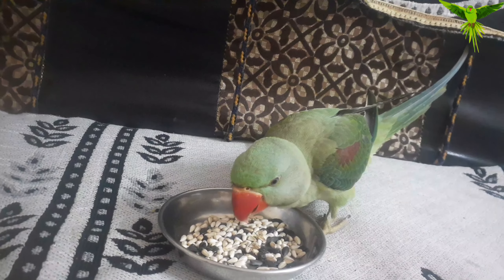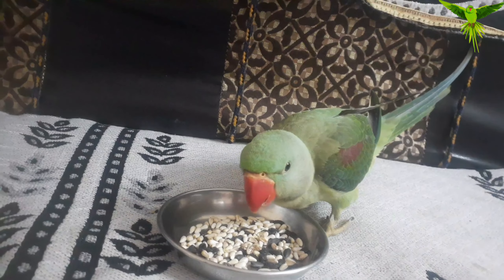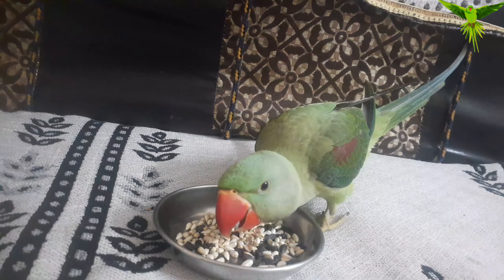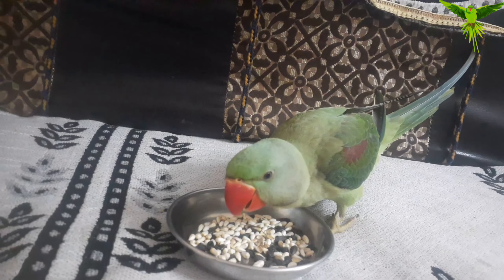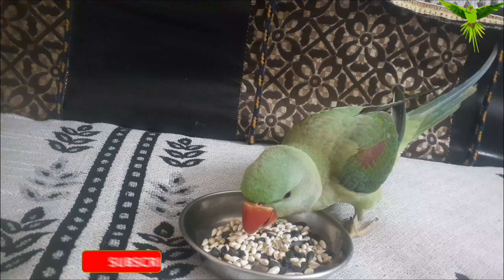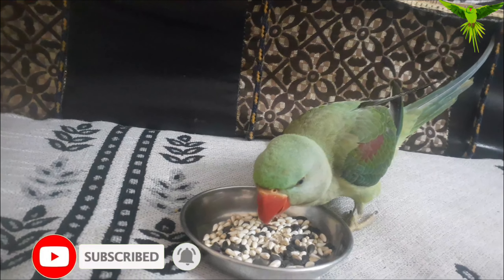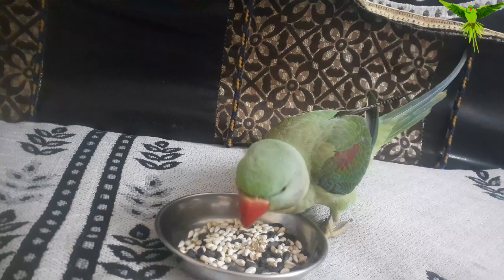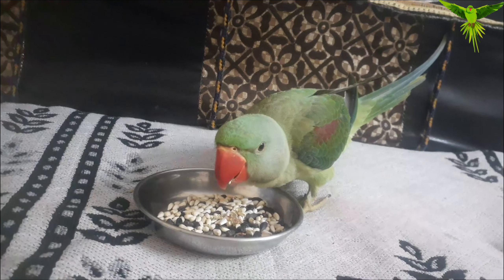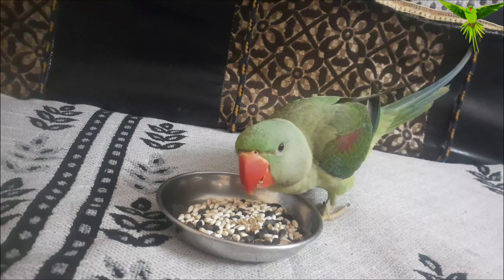If you are making such a mistake with your parrot, then don't do it. The parrot's leg becomes paralyzed mainly because of Vitamin A and Vitamin B deficiency. Another cause is keeping the parrot in cold weather, especially during the winter season.